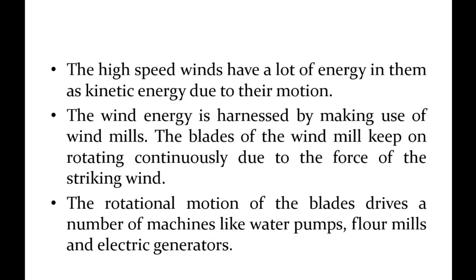Windmills are installed on mountainous ranges and seashores. The rotational motion of the blades drives a number of machines like water pumps, flour mills, and electric generators.